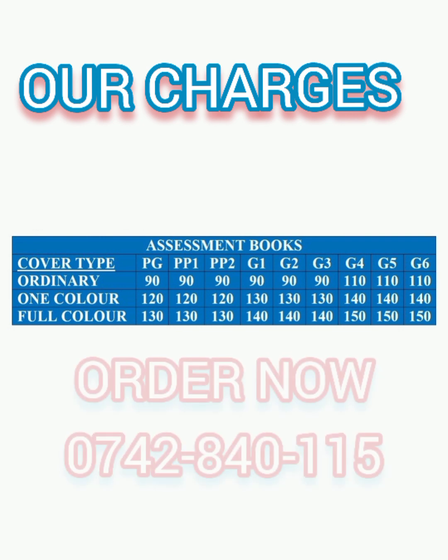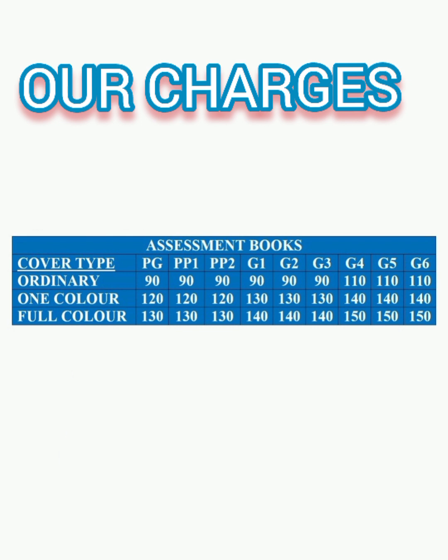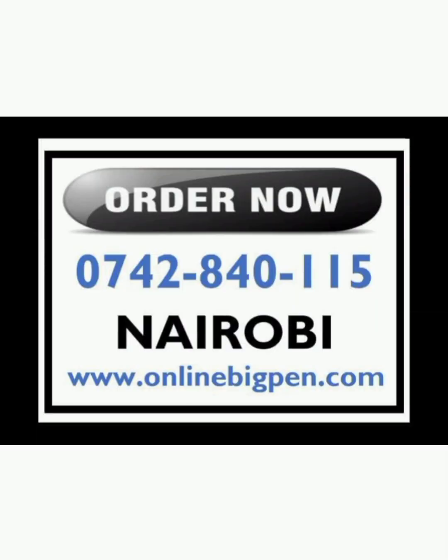The charges for full color covers range from 130 shillings to 150 shillings. Would you like to order assessment books for your school from us? Kindly place your order directly through 0742-840-115.